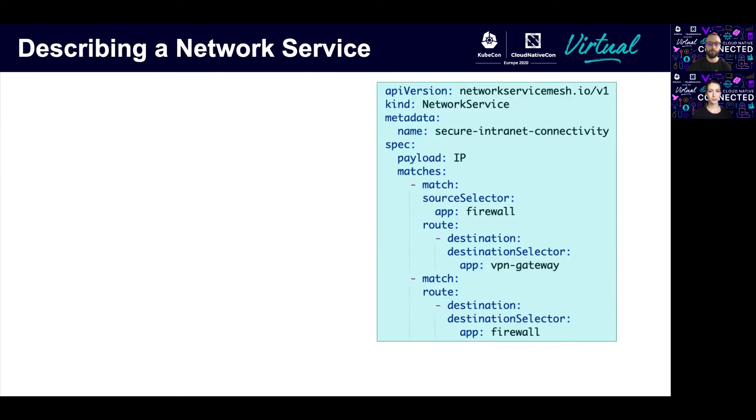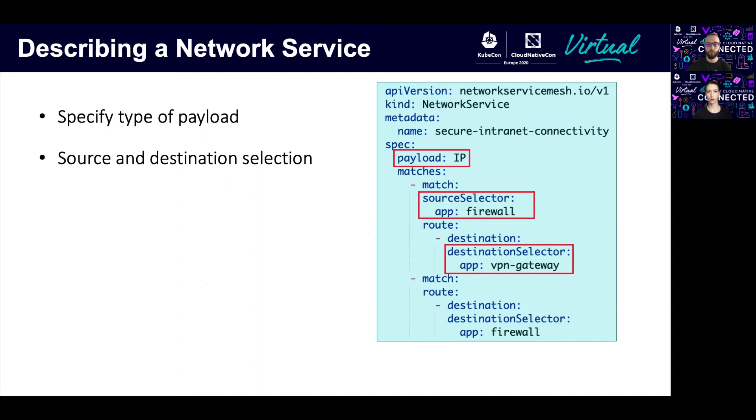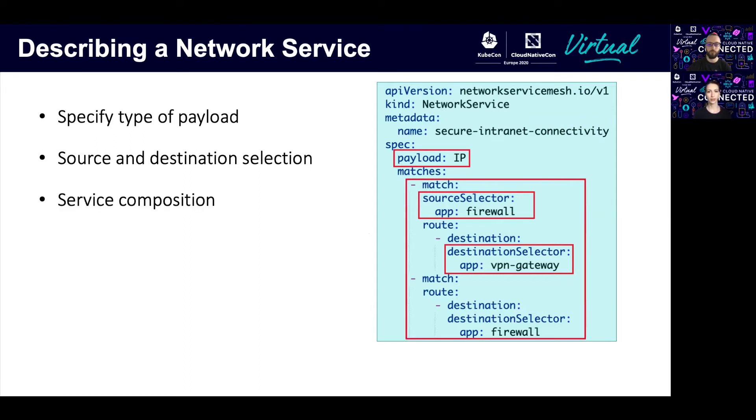Let's see how we can describe the previous example of a network service in a simple YAML file. We need to specify a payload type, for example an IP, and we need source and destination selection. In our example, the client was connecting through a firewall and then through the VPN gateway, so in our YAML file the default match goes to the firewall and then through the VPN gateway. This way of service definition makes it possible to chain multiple clients or endpoints and create the so-called service composition, allowing us to describe the topology that serves our needs.